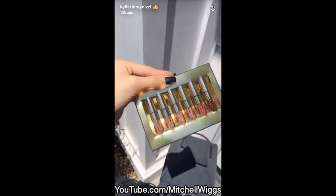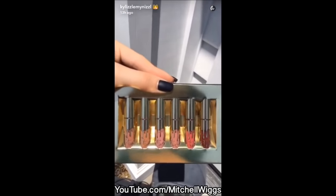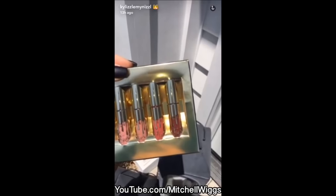If you order the mini mats, it's Candy, Exposed, Cocoa, Dolce, Kristin, and my new birthday shade, Leo.